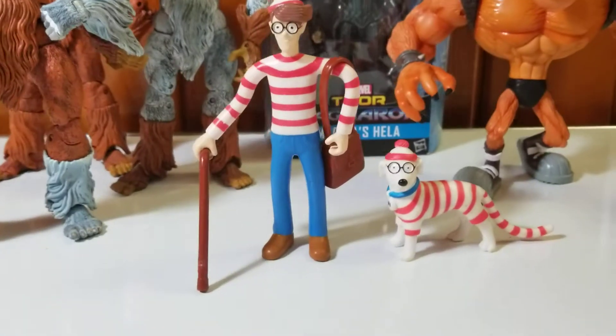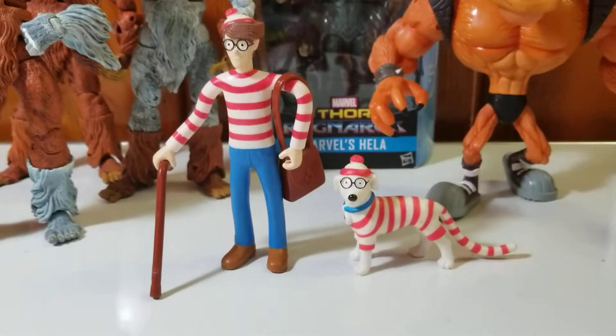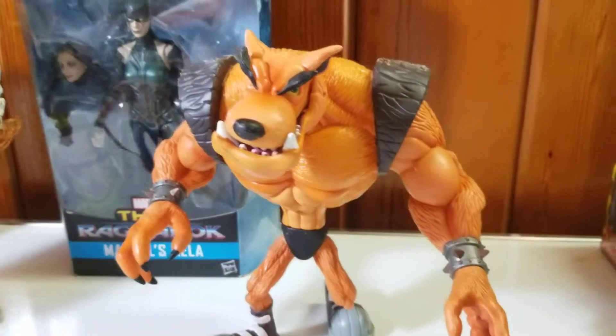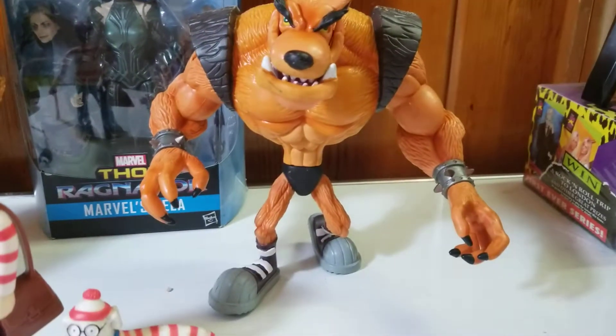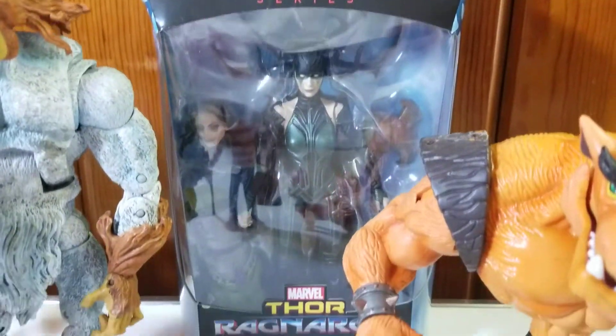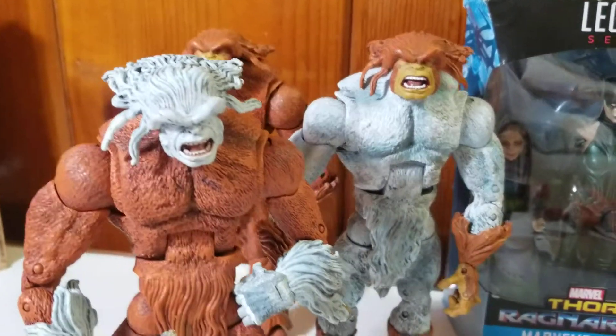Just to recap: we got Waldo and his dog, complete with satchel and walking stick or cane. Tiny from Crash Bandicoot — he's missing a couple pieces but that doesn't matter. Marvel Legends Black Series Hela from Thor Ragnarok, and a herd of Sasquatch, though he's missing a lot.